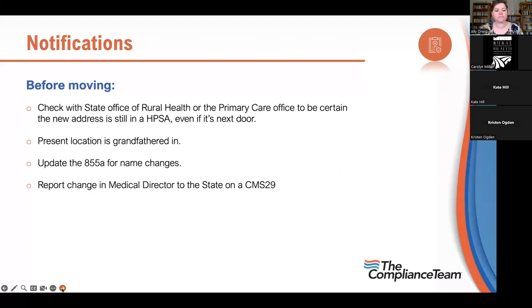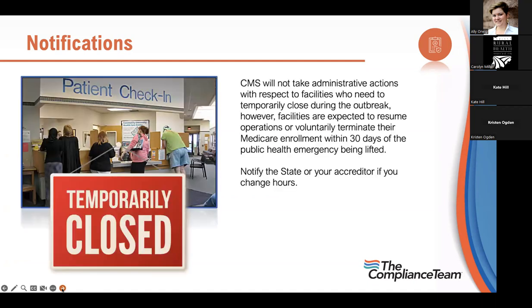You never want to move your rural health clinic, especially now with census issues and HPSA withdrawal. Where you are right now you're grandfathered in. If you change your name, do a change of information in PECOS for the clinic. You also need to notify the state of who your medical director is — it's reported on a CMS-29 and goes to your state or accreditor.